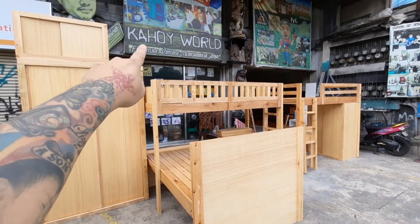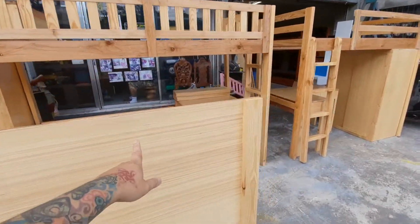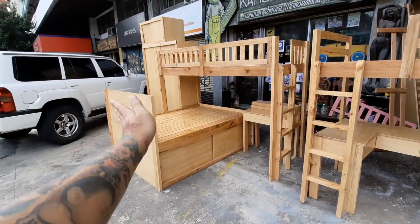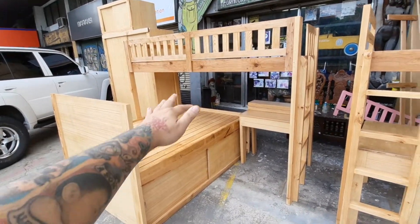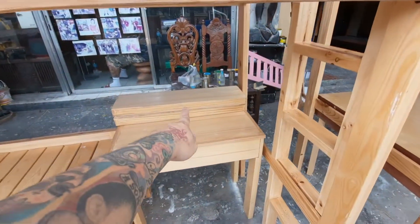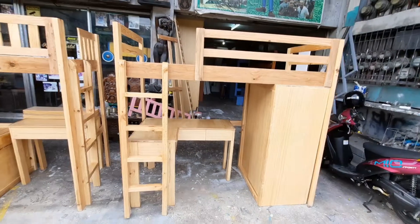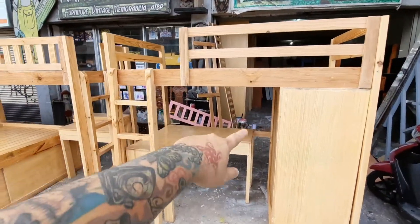Ayan siya — pag may alanganin beam yung bahay nyo, walang problema. And this one, usually ang headboard nandun, dapat nandun yung headboard. This one is for the other room.